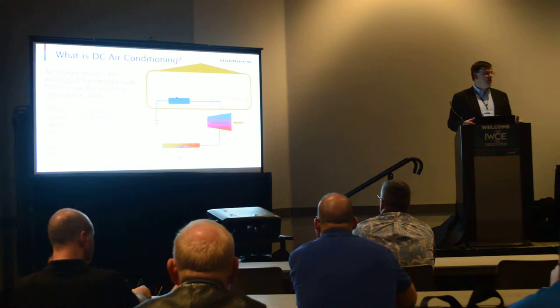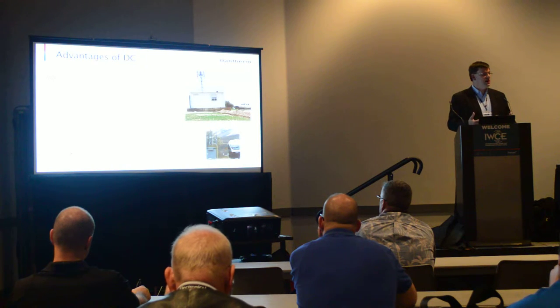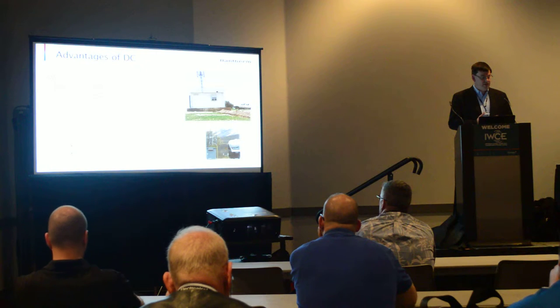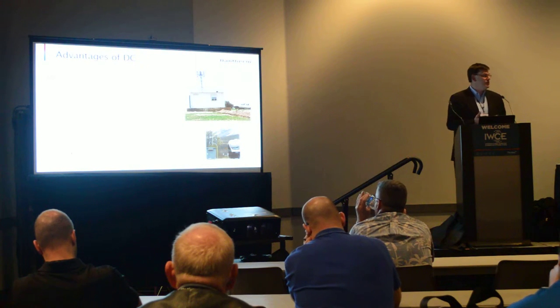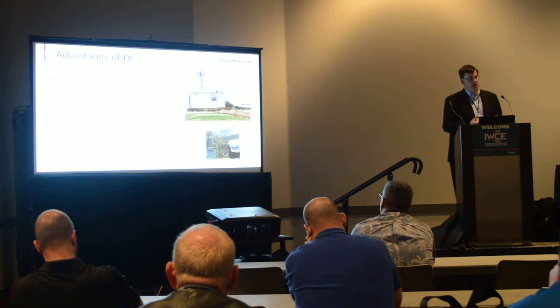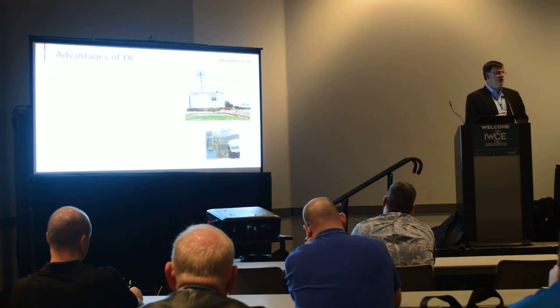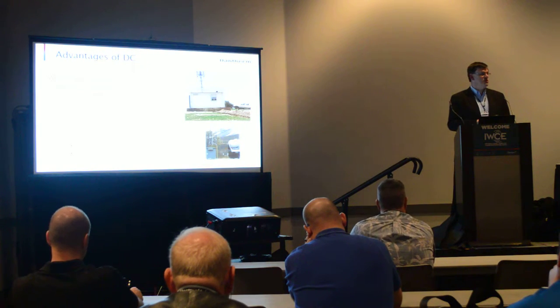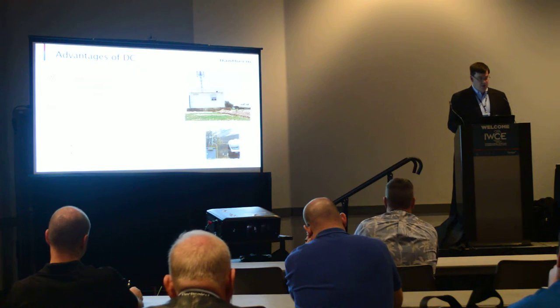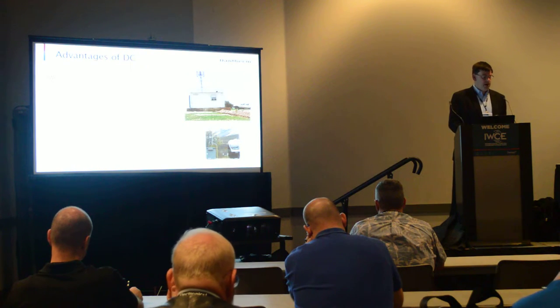AC voltage is what we're most familiar with; most of our homes run off AC voltage. However, DC air conditioners are becoming much more prevalent. DC — direct current — has a lot of advantages: they're much more efficient, and that efficiency is achieved through the compressor, which is an actual DC motor, as well as the fans. Variable speed comes into play because you can operate the compressor and fans at a slower speed, which gives you high energy efficiency by consuming less energy during times where you don't need high performance. We'll see in just a minute how that plays out compared to an AC voltage air conditioner.